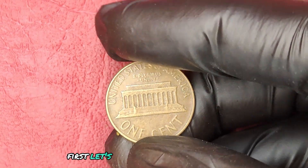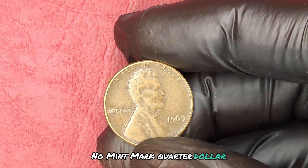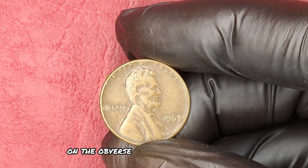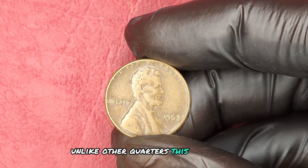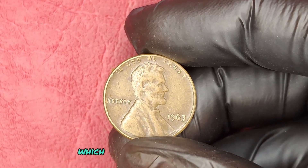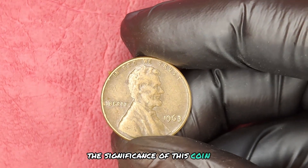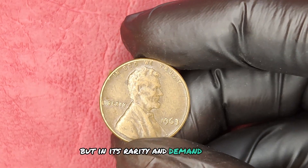Let's take a closer look at the 1963 No Mint Mark quarter dollar. This coin features the iconic portrait of George Washington on the obverse and the majestic eagle on the reverse. Unlike other quarters, this one lacks a mint mark, which means it was produced at the Philadelphia Mint. The significance of this coin lies not just in its design, but in its rarity and demand among collectors.